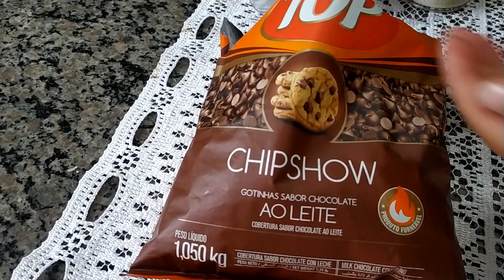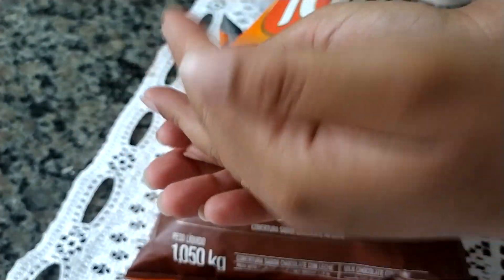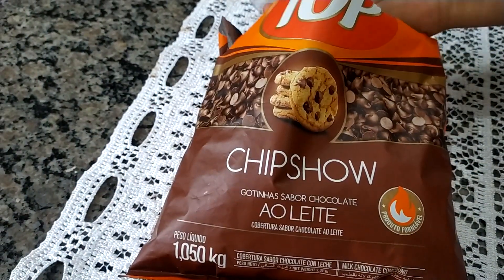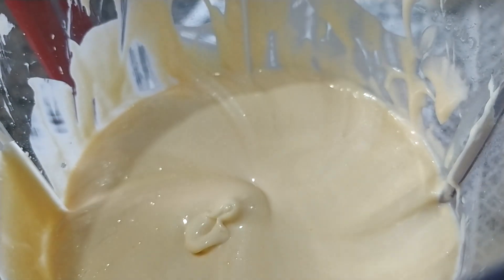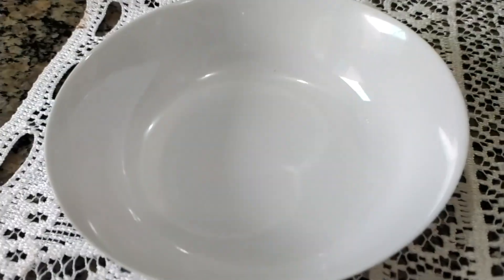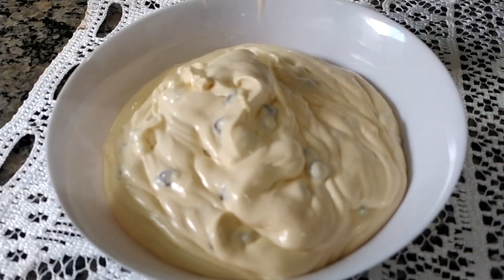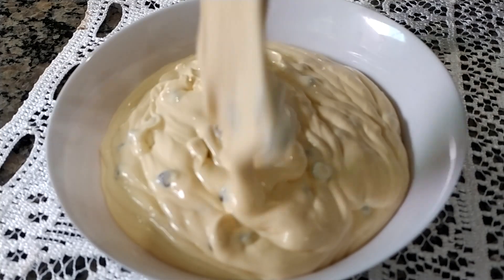Aqui eu tenho gotinhas sabor chocolate ao leite, mas você pode estar utilizando raspas de chocolate na sua moça cremosa. Vou utilizar aqui aproximadamente umas 100 gramas dessas gotinhas. Vou colocar no copo do liquidificador — quando eu coloco as gotinhas, eu só dou uma mexidinha com a própria colher; não bato de novo para não triturar elas.